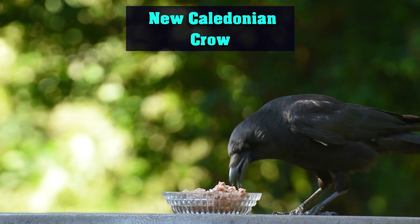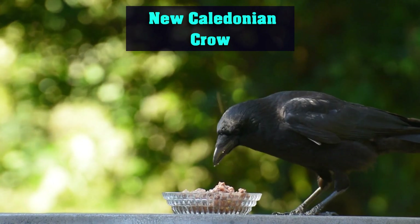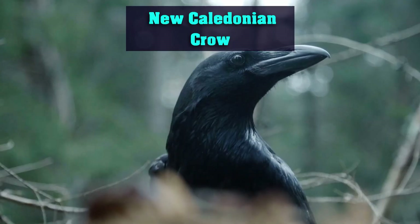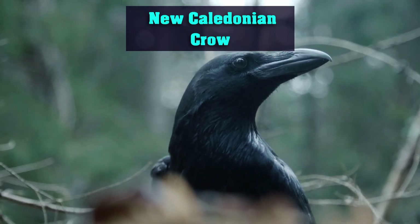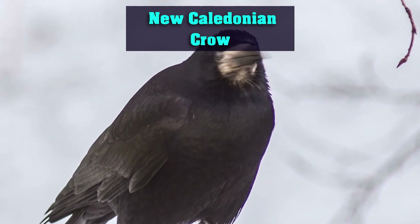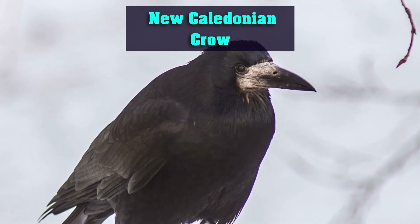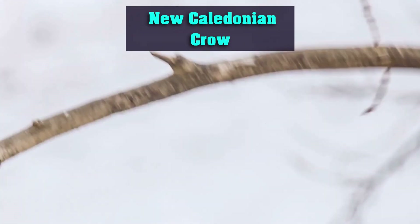In this section, we'll take a look at the New Caledonian crow, a species known for its impressive tool-making abilities. We'll discuss how these crows use sticks and other materials to create specialized tools for different tasks, such as extracting insects from tree bark. We'll also talk about how their tool-making abilities have challenged our understanding of animal intelligence.